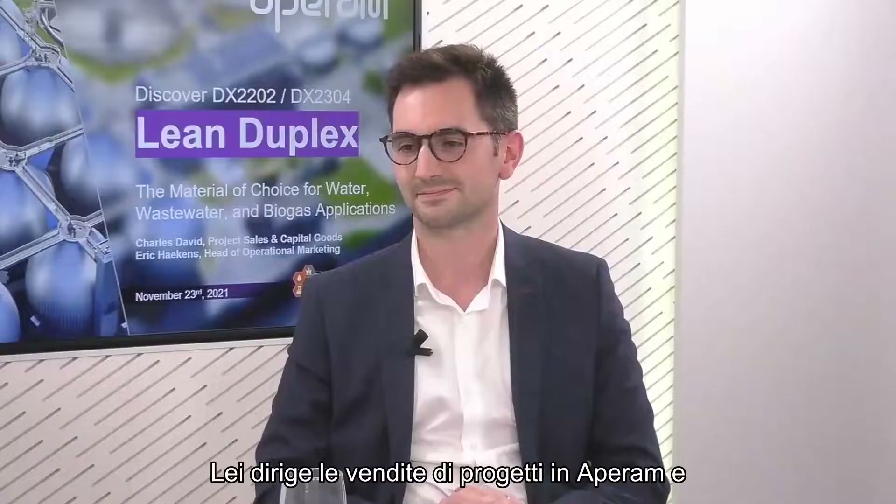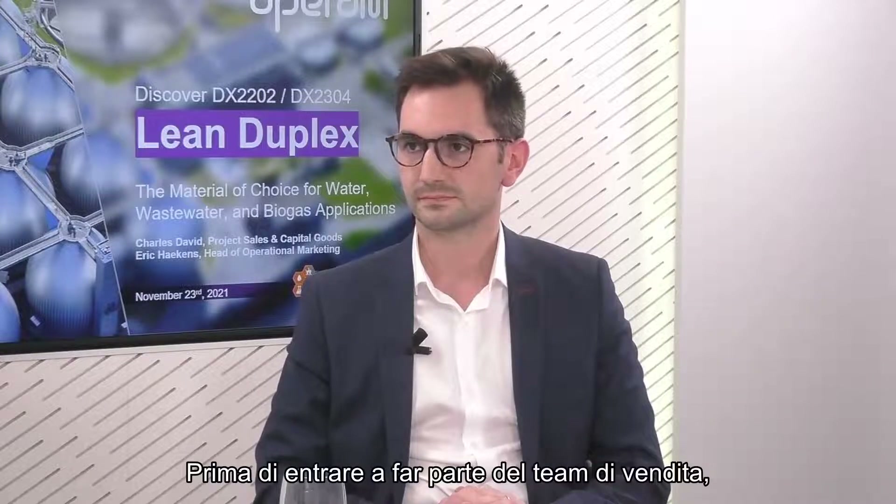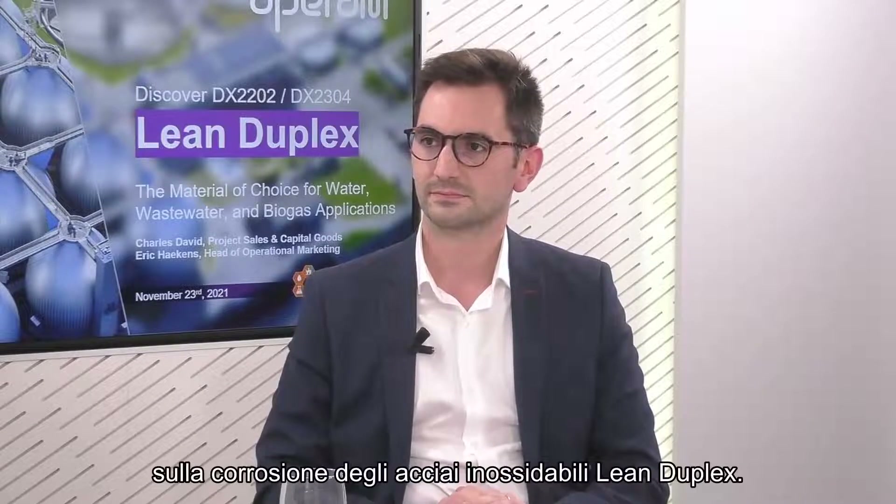Also with us today, Dr. Charles David. You lead project sales at Aparum, and you are involved with the commercial development of the company's special grades, including those used for water, wastewater and biogas applications. Before joining the sales team, you spent six years working as a researcher at Aparum's Isberg Research Centre.